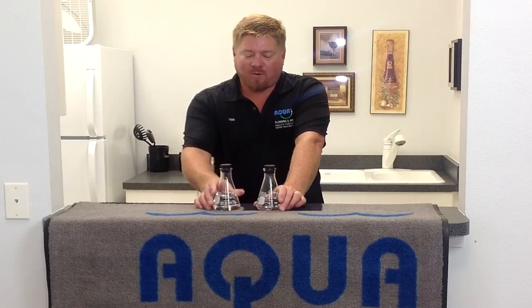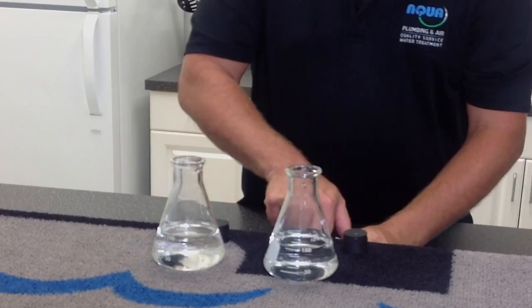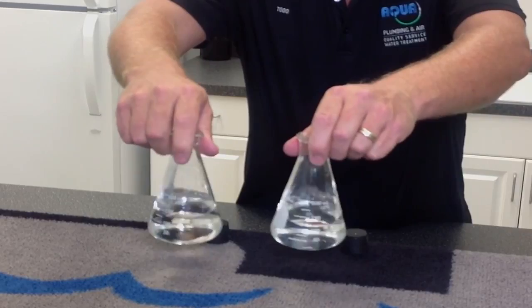Todd has prepared two water samples: one treated with Aqua's full system removing chlorine, ammonia, chloramines, and hardness, and one straight from the city supply. To demonstrate what's in the water, he uses plain soap — a bonding agent that bonds to dirt — with no added lotions or oils. He adds three drops of soap to each beaker, explaining that as soap bonds to contaminants, the water will lose its clarity.